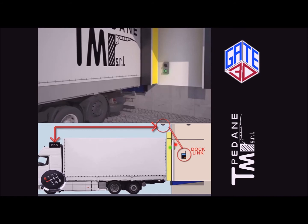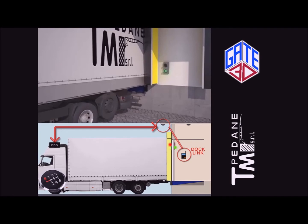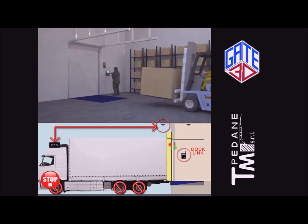The traffic light switches to green and the driver is now allowed to drive the truck close to the bay. As the vehicle is parked, Docklink takes full control of the braking system. It blocks the vehicle, switches indoor traffic lights to green, and possibly unlocks door automation so that operators can activate dock equipment.